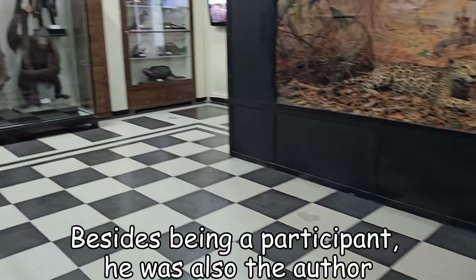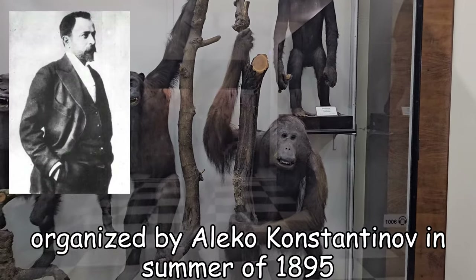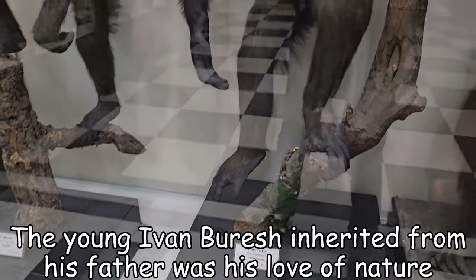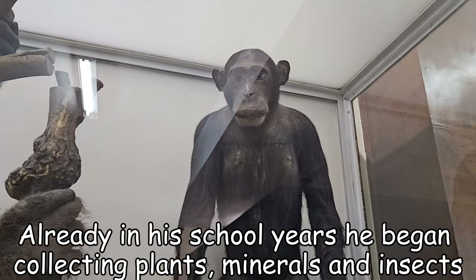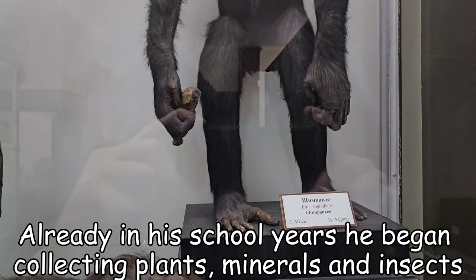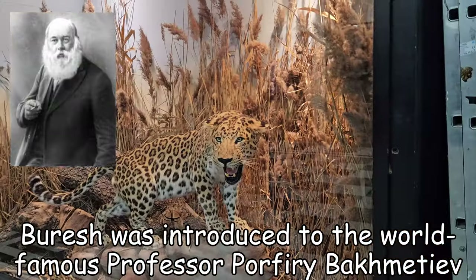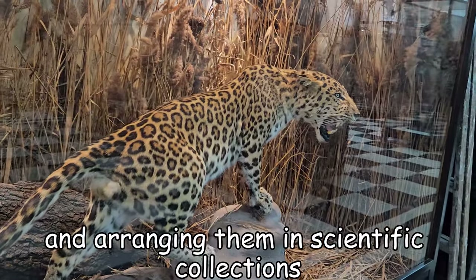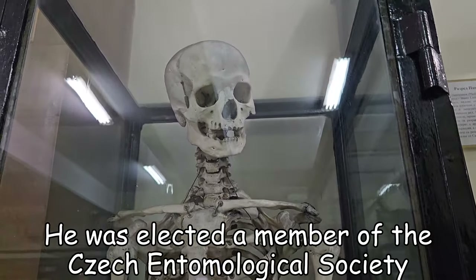The father of the future academician was also an avid tourist. He was a participant and also the author of the famous photo of the first mass ascent of Cherni Vrkh, organized by Aleko Konstantinov in the summer of 1895. The young Ivan Buresh inherited from his father the love for nature. Already in his school years he began collecting plants, minerals and insects. Buresh was introduced to world-famous professor Profiri Pachmetiev, from whom he took his first lessons in insect classification and arranging them in scientific collections. He was selected as a member of the Czech entomological society.